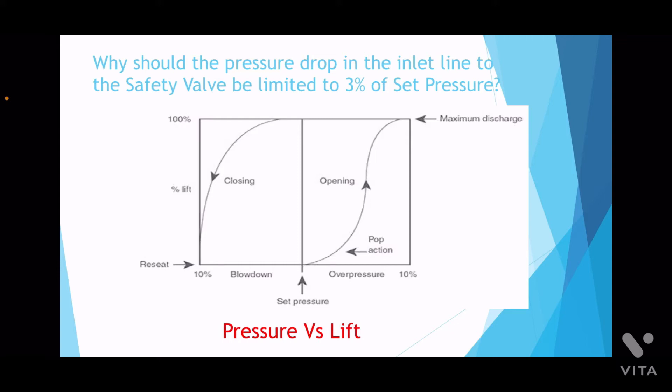At the center of the chart is the set pressure, and as the operating pressure starts increasing beyond the set pressure, the safety valve opens with a pop action and after opening, the safety valve starts to relieve the vapor or the gases.